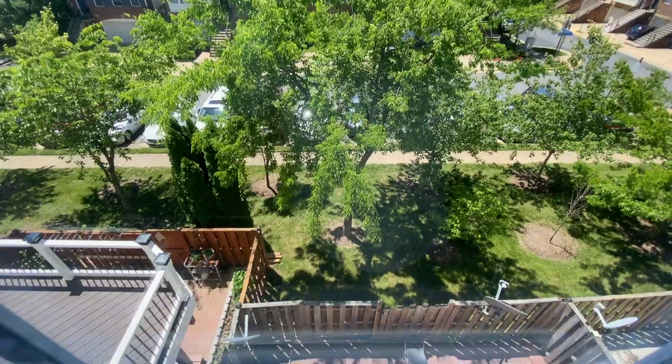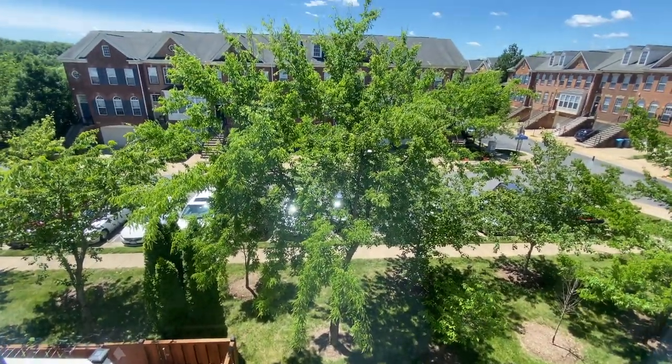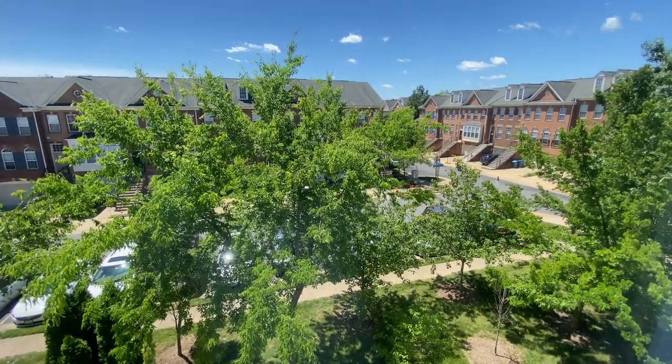It's a beautiful view here. If you look down, that's a patio and those are all the townhomes.